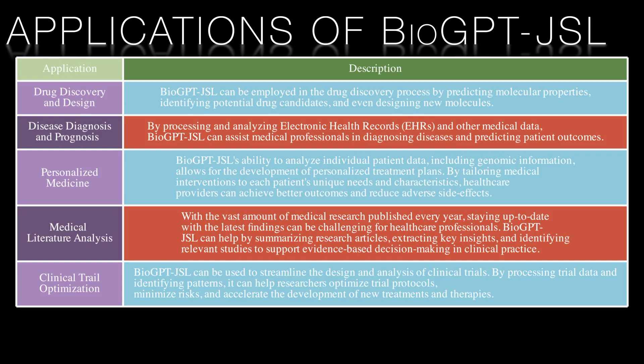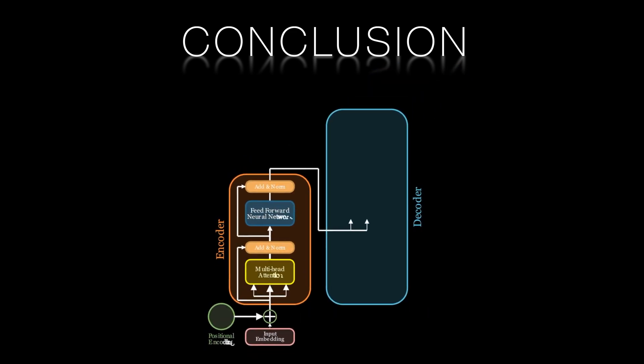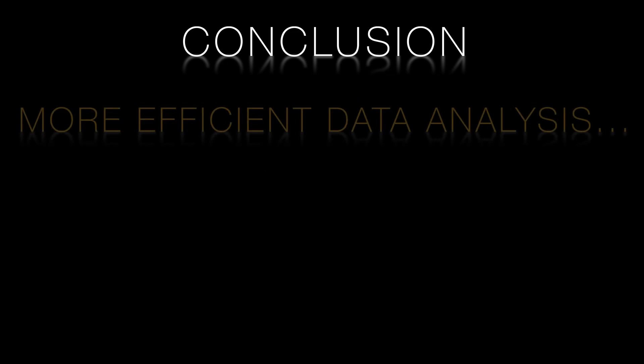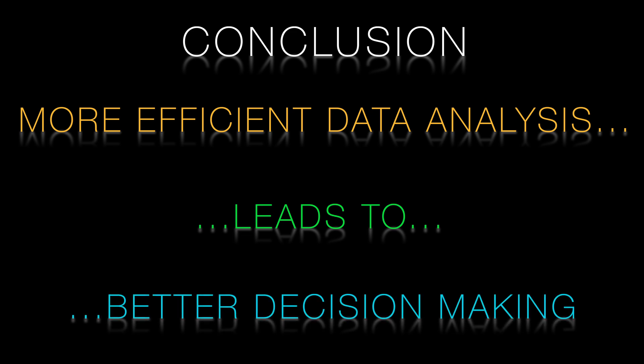In conclusion, the development of transformer-based models like the two we focused on in this video has significantly impacted their respective industries by enabling efficient data analysis and decision-making. As these models continue to evolve and improve, we can expect them to unlock new possibilities in these and other industries. The applications of transformers in capital markets and life sciences demonstrate the potential of AI-driven tools to revolutionize the way we interact with technology and conduct business in various domains.